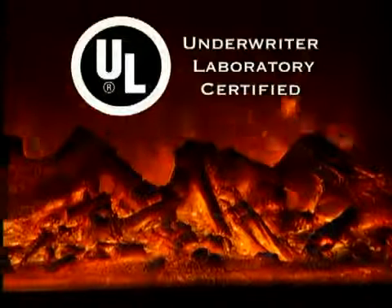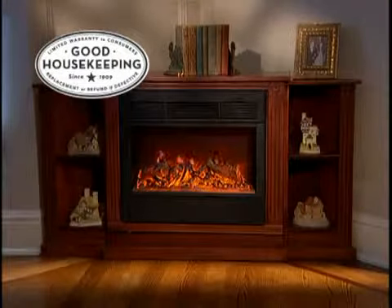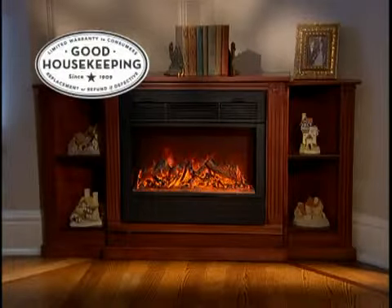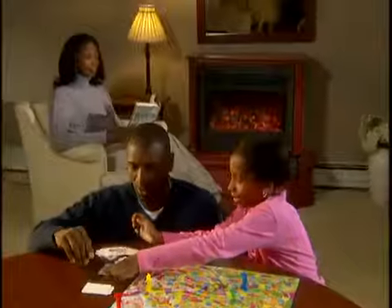The powerful Heat Surge has earned the Underwriter Laboratory's coveted UL listing and also has received the prestigious Good Housekeeping Seal. The product has earned the seal after evaluation by the Good Housekeeping Research Institute.